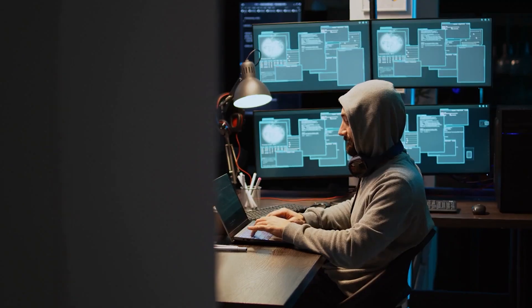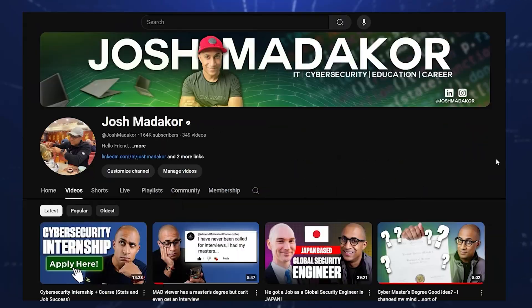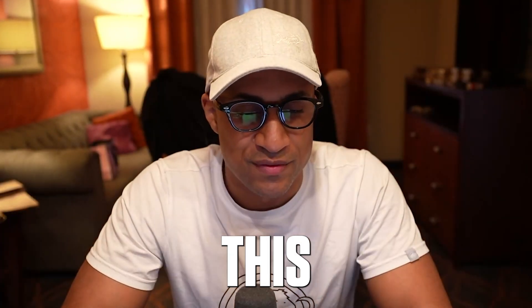Hey everybody, Josh Matagor here. If you don't already know me, I've helped thousands of people break into IT and cybersecurity. That's what my channel is all about. And today I'll be answering this viewer's question.